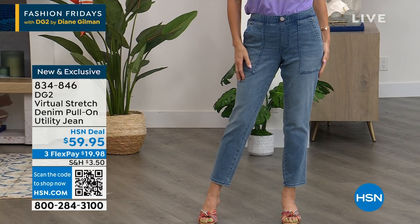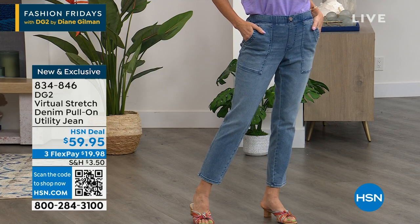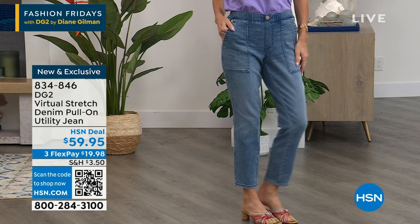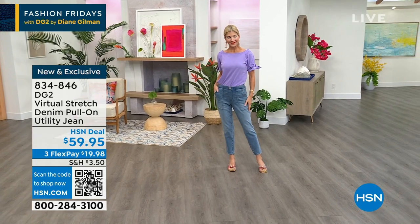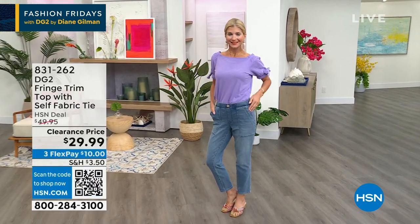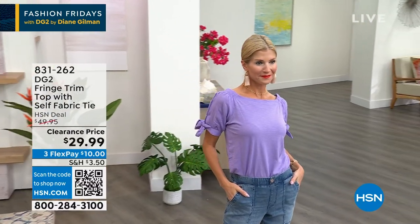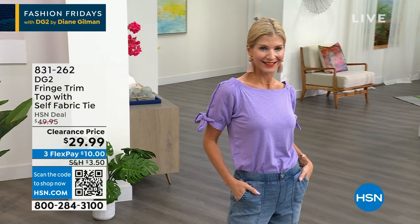A lot of you have given up on jeans — I don't want you to give up. This is brand new to the visit, and already we're down to about our final thousand left because it's so popular. $59.95 for a cotton-rich, breathable jean that you wear in the summer, and it's only $10 to get home. 831-262 is your item number.